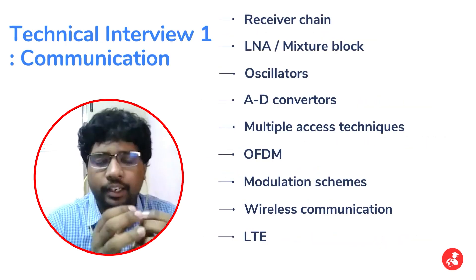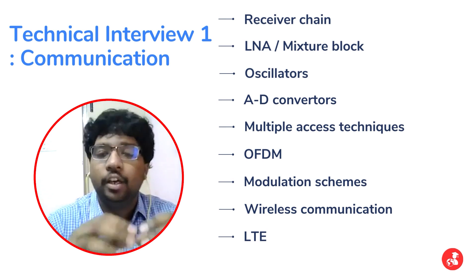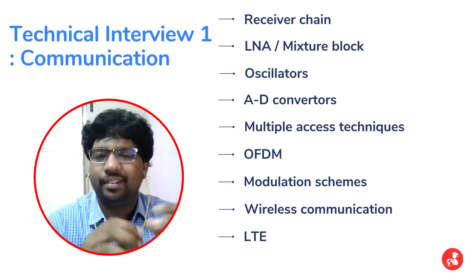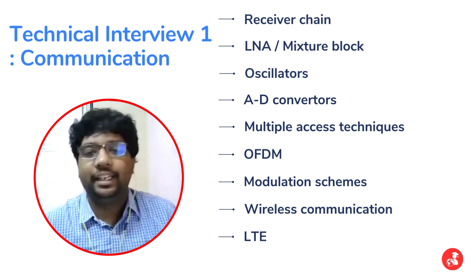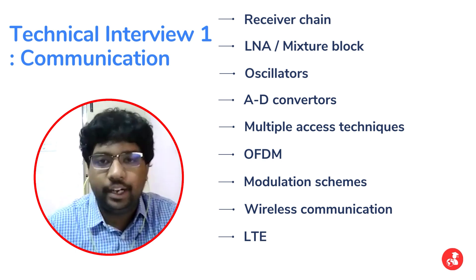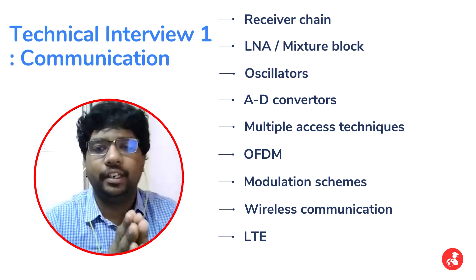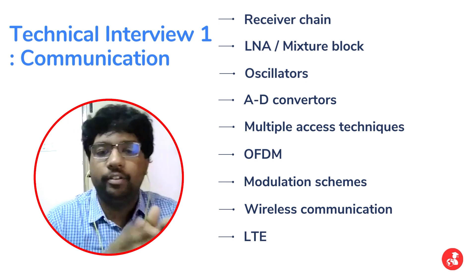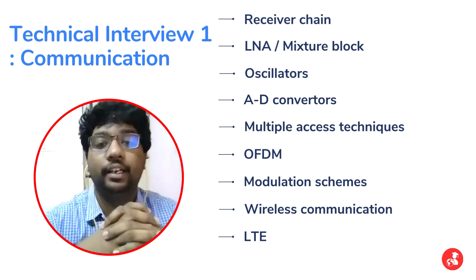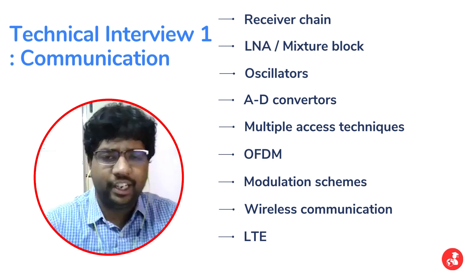In the technical interview, they first asked me to explain the entire chain of a modern wireless RF system from a top-level view. Once I explained the top-level chain, they went into more detail regarding the LNA block and the mixer block. For LNA, they asked questions about design, parameters, where it can and cannot be used. For the mixer stage, questions covered types of mixers used in a receiver chain and best use cases. They also asked about problems with different mixers, design of local oscillators, synchronization, and PLL.